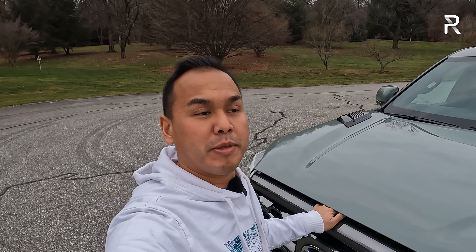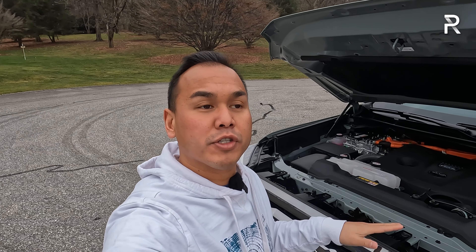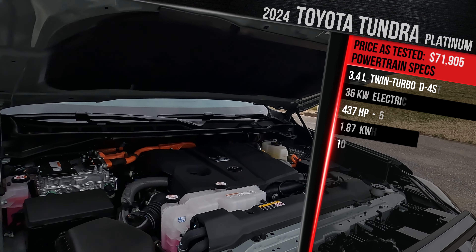Before we start talking about the exterior styling differences for this Platinum grade versus the other trims of the Tundra, let me pop the hood and show you what's powering this thing. The Tundra offers a choice of three different powertrains, technically two with two different tunes. You can take your pick between a gas-only engine or a hybrid version that Toyota calls iForce Max. Underneath the hood of my tester, I have the optional iForce Max hybrid powertrain.